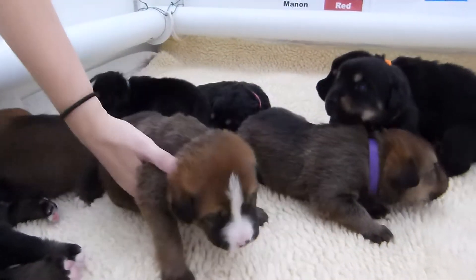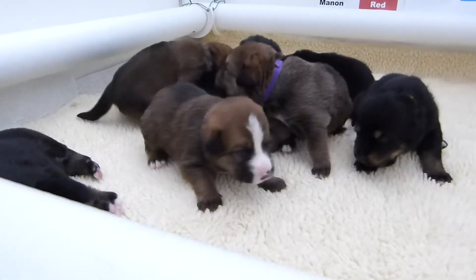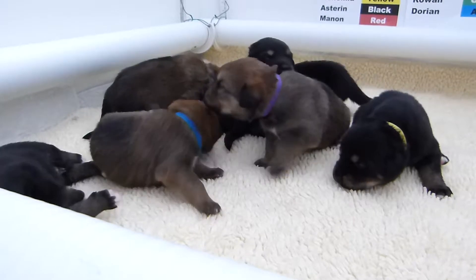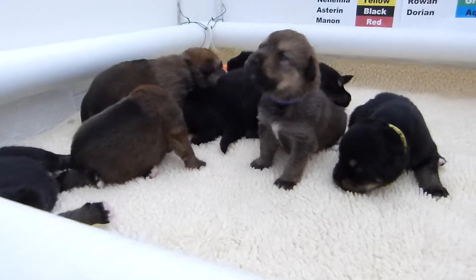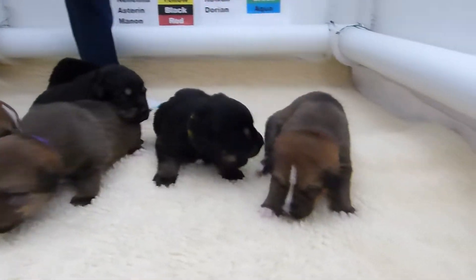Nezrin taking a nap. Little Adian just came in. Manon.